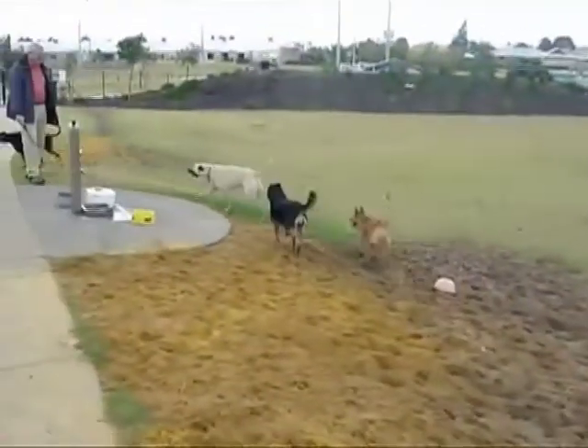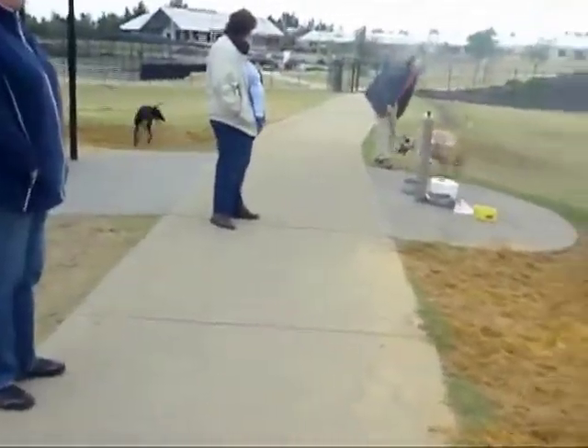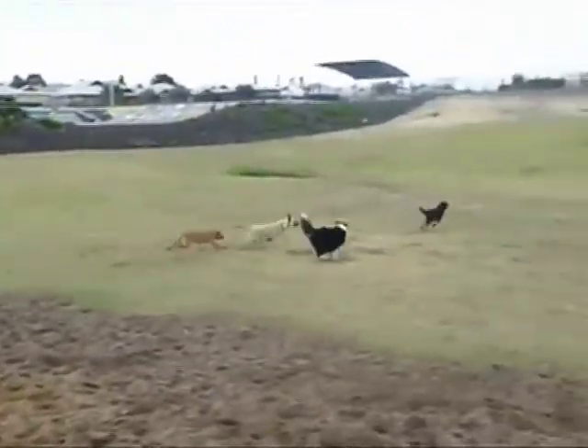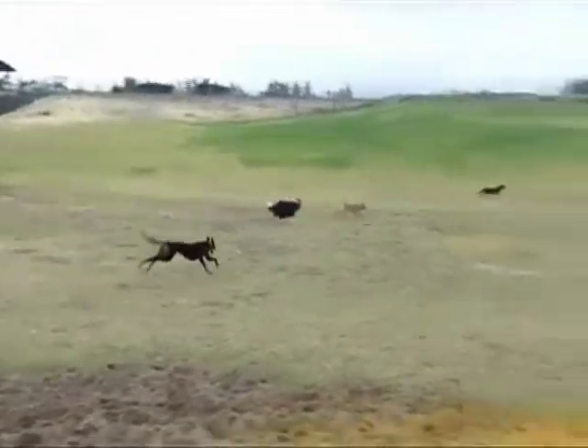For humans, stay is usually followed by phrases that clarify with whom to stay, where to stay, why to stay, and how to stay. Here are some examples involving dogs.